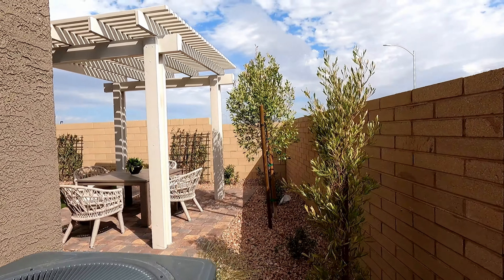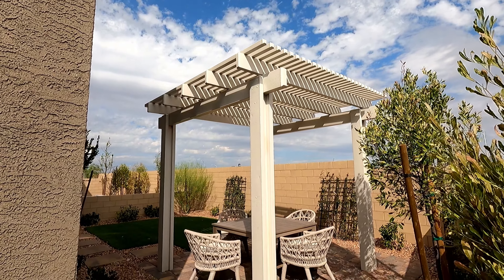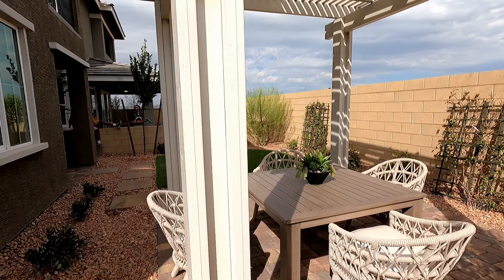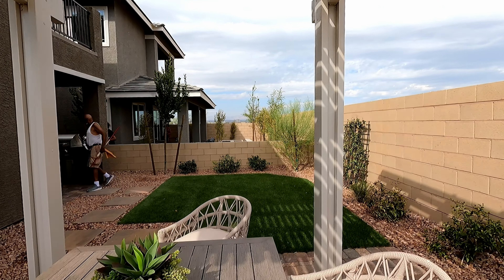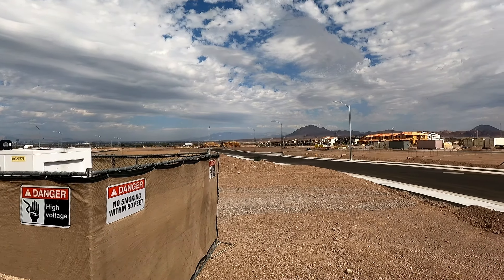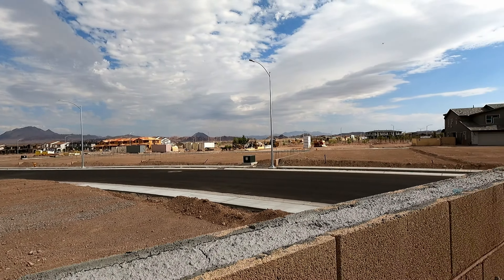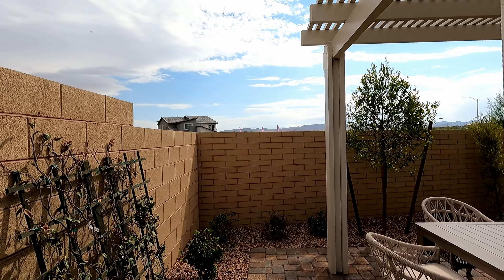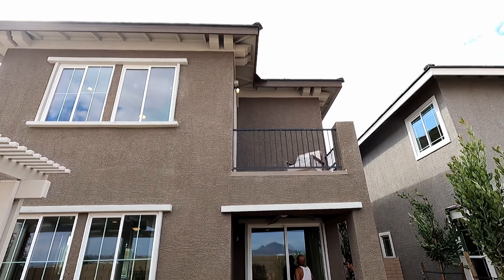There's a nice 16 SEER AC unit and a beautiful pergola setup with lattice work, paver stones, and artificial turf. Build time at Allegro is about seven to eight months. Out here in Cadence they also have a lap pool, splash pad water park, parks and playgrounds, a bike share program, dog park, basketball courts, and pickleball courts — and it's near the military base.